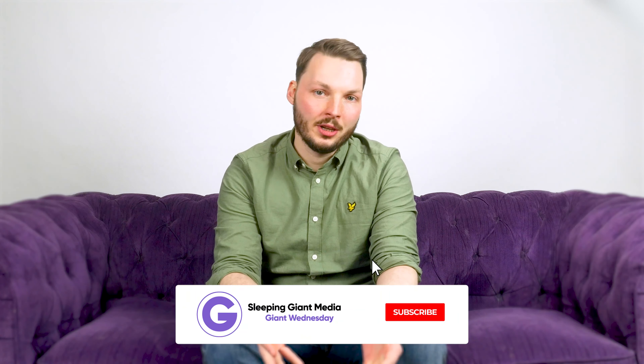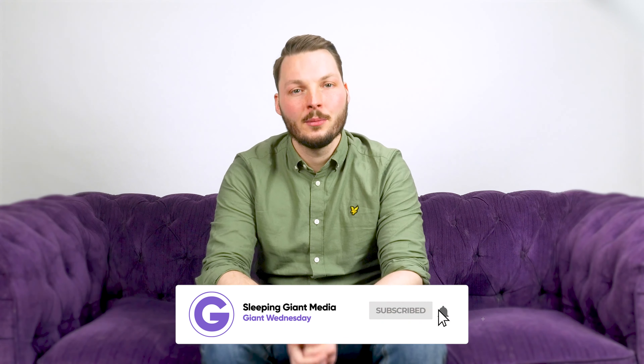So go forth and boost and let us know how it goes. If you have any questions then pop a comment below. Make sure to like and subscribe to our channel for more great digital themed content. This has been Giant Wednesday, I've been Ben — thank you for watching.